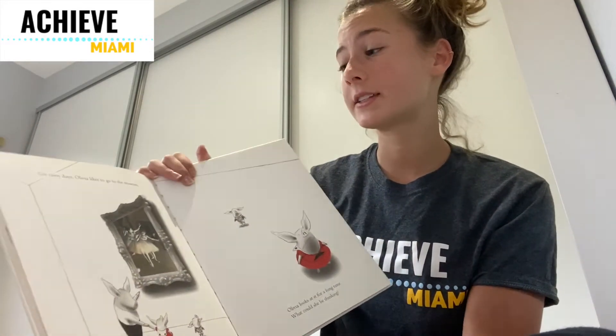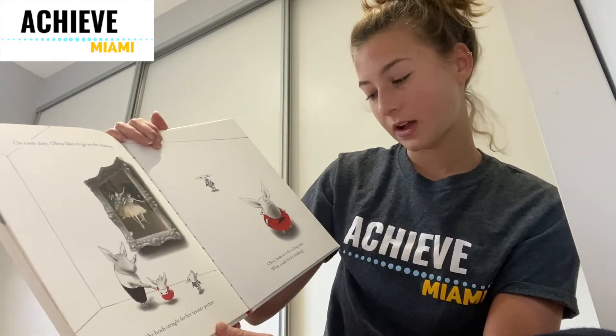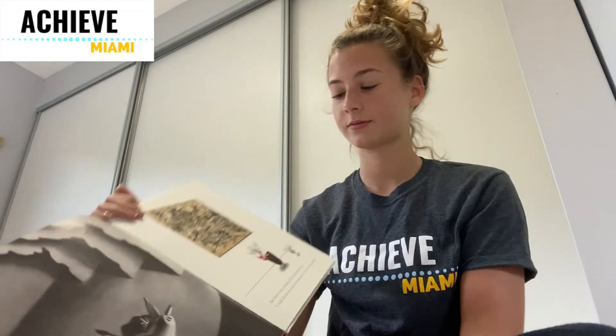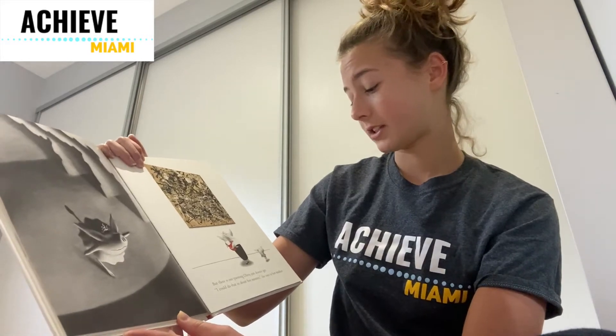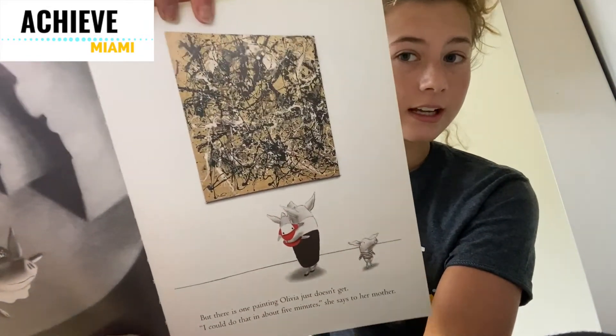On rainy days, Olivia likes to go to the museum. She heads straight for her favorite picture. Olivia looks at it for a long time. What could she be thinking? But there's one painting Olivia just doesn't get. "I could do that in about five minutes," she says to her mother. Here's this painting, which is like a bunch of different splatter paint.